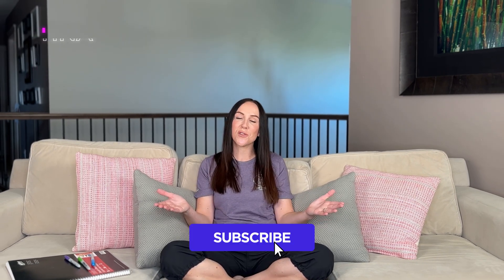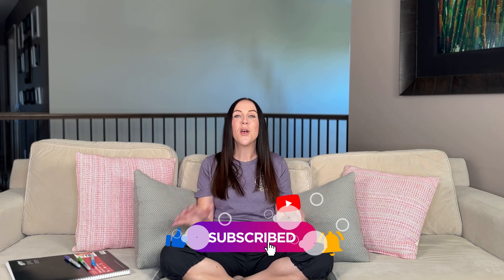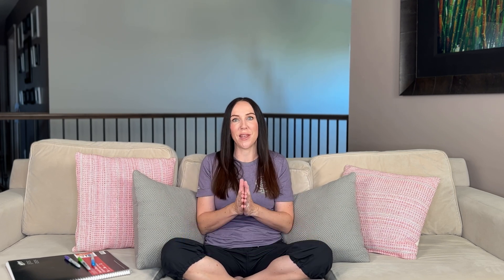My name is Tina B. I am a labor and delivery nurse with a certification in perinatal nursing. If this type of content interests you, go ahead and hit that subscribe button so you can continue learning with us. Now let's talk about what does this all mean?